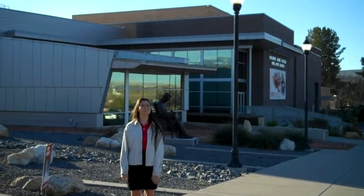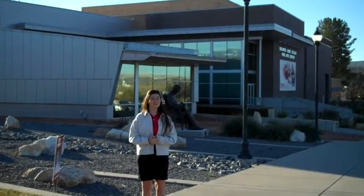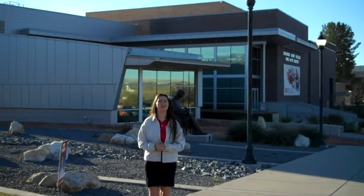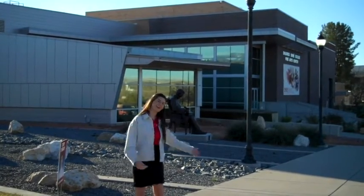Welcome to the campus of Dixie State University. This is our Eccles Performance Building, home to the College of the Arts and the Music Department. The Eccles was built in 2004 and features three performance spaces, many classrooms, and much more. Let's take a look!